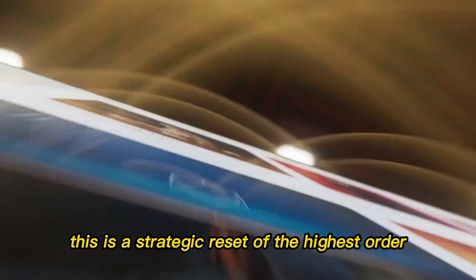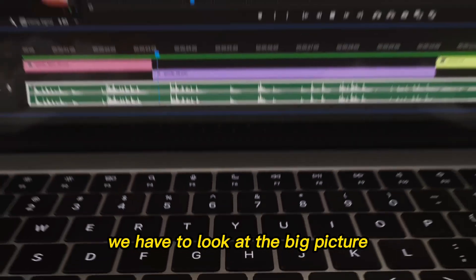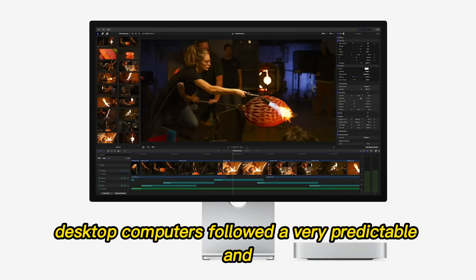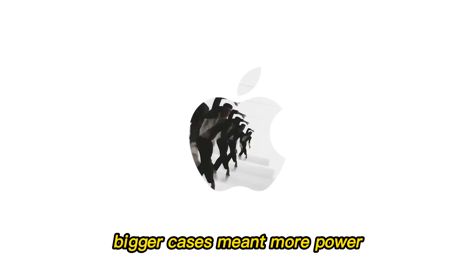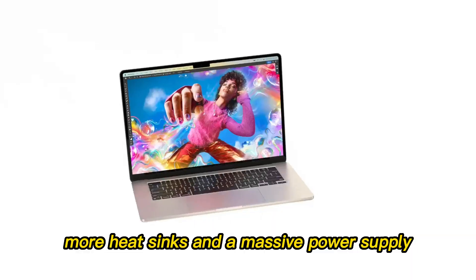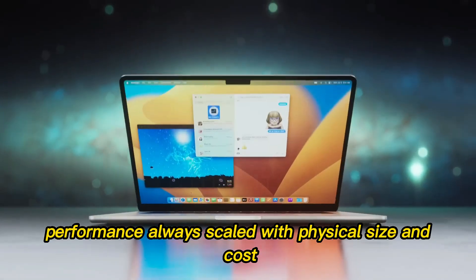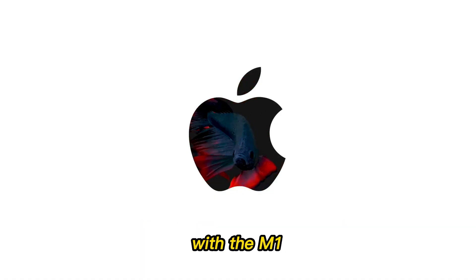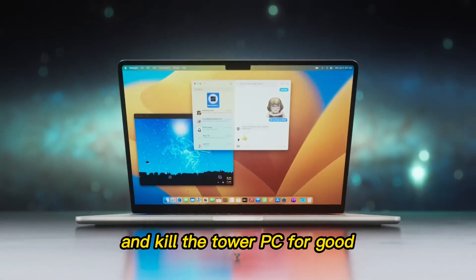This is not a normal upgrade cycle. This is a strategic reset of the highest order. For decades, desktop computers followed a very predictable and honestly boring pattern. Bigger cases meant more power. If you wanted speed, you needed more fans, more heat sinks, and a massive power supply that pulled hundreds of watts from your wall. Performance always scaled with physical size and cost. Apple Silicon shattered that assumption once already with the M1, but the M5 era appears ready to finish the job and kill the tower PC for good.